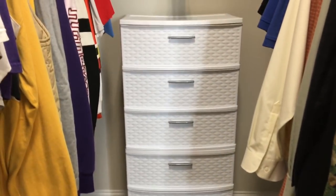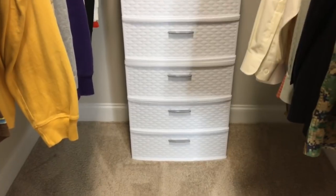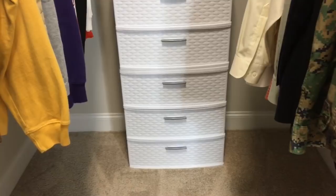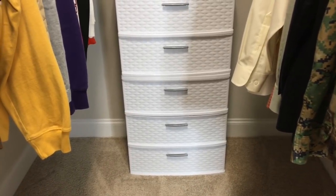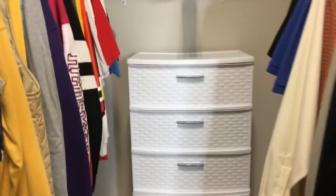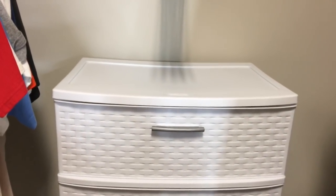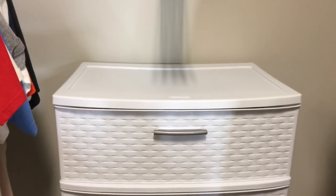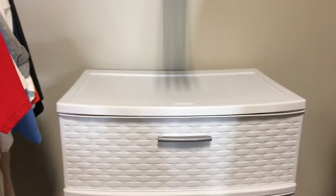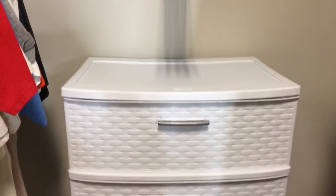My husband has the same set for his side, and like I said before, these can break apart into two sets of three, so if your closet was more wide than tall you could still fit them. On top we keep it clear, but if there is a sweatshirt we've only worn once that we know we can wear one more time, we'll put it on top here, or we can lay out our clothes for the next day up here if we're getting up really early.